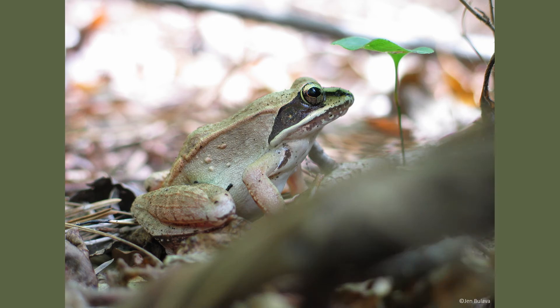Adult wood frogs catch prey using their long, sticky tongues to grab them out of the air or off of surfaces. Some meals consist of insects, spiders, worms, slugs, and snails.